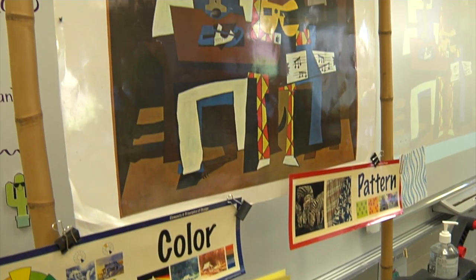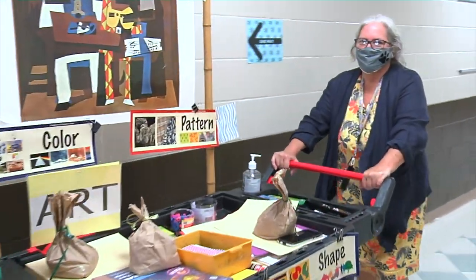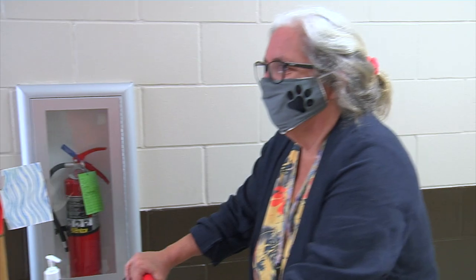I used to carry a big portfolio, but this is a lot easier — just clip them up and down for each class. And the kids see it going down the hall, which kind of motivates them a little bit and gets them excited about art.